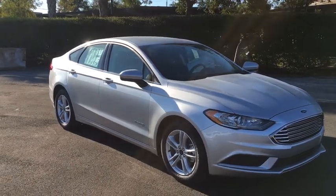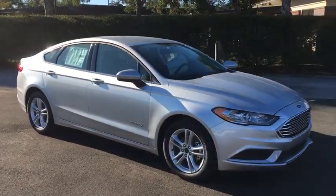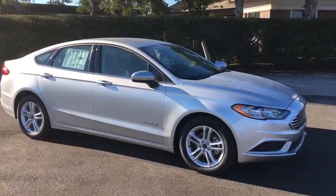The 2018 Ford Fusion Hybrid. You can have both impressive power and great economy in a Fusion.